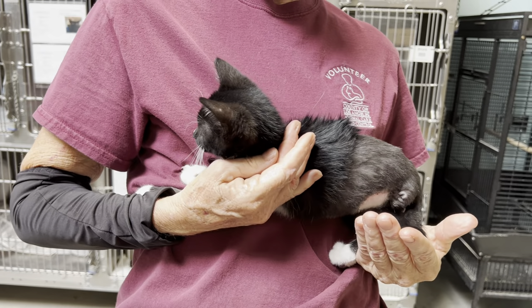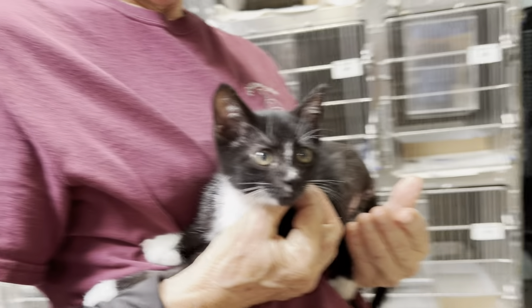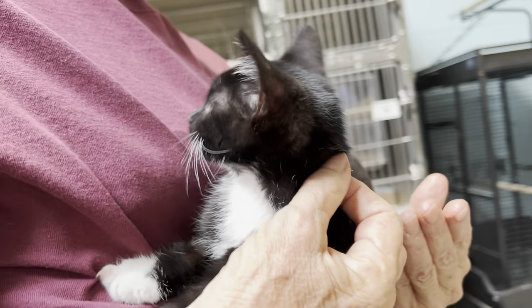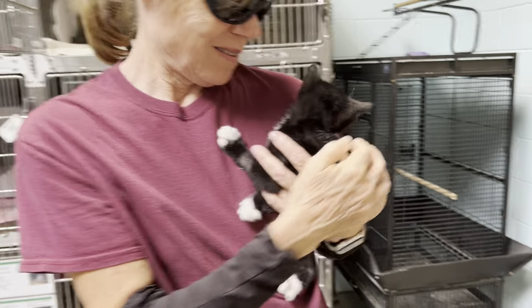His animal ID number here at the shelter is A550102-1. Come on down — he's like the most handsome little devil here and he needs a forever home, an indoor forever home. He's already lost one leg, he doesn't need to lose any more, okay.